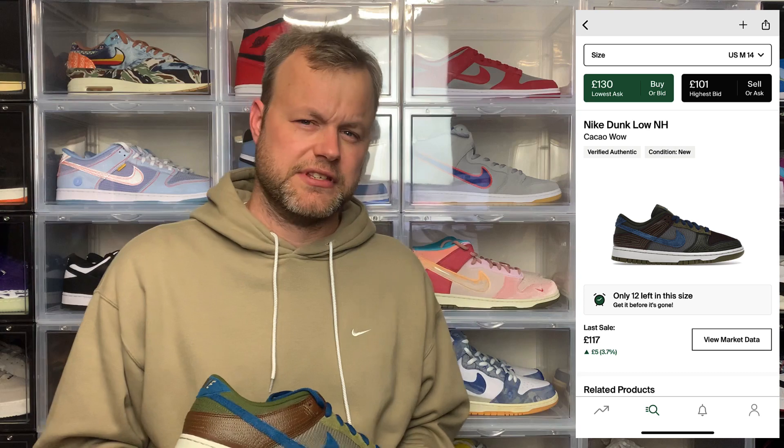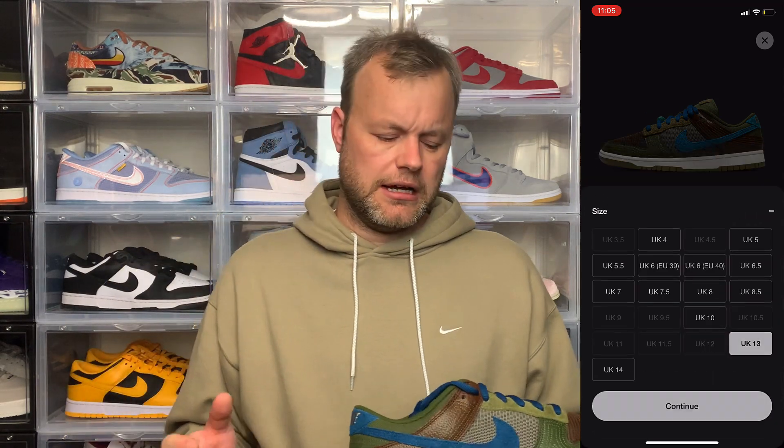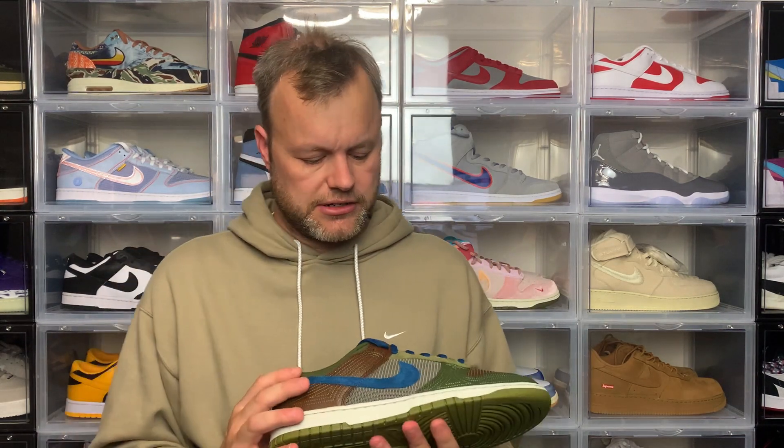In terms of resale, you're not going to make any money — lunch money at best. Retail is £109.95 and last sale on StockX is £117, which is actually a common trend right now where sneakers sit just above retail. If you're interested you could definitely pick this up for not much over retail. There are still pairs available in smaller sizes on the SNKRS app, though it's testament that not everyone will like the colour blocking.